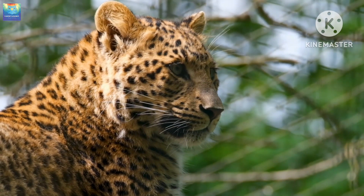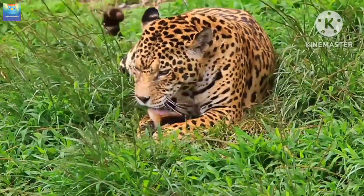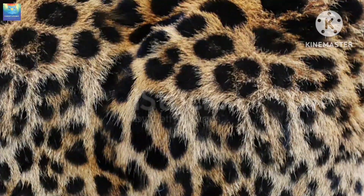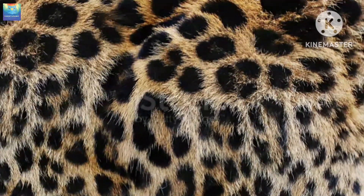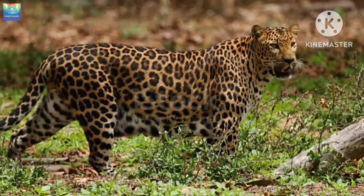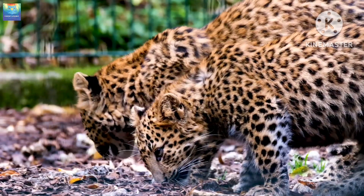Leopards, on the other hand, are much larger and more muscular than cheetahs. They have a golden yellow coat with larger, rosette-shaped spots that are black in color. They are also known for their long, powerful legs and their incredibly strong jaws, which allow them to take down much larger prey than cheetahs.